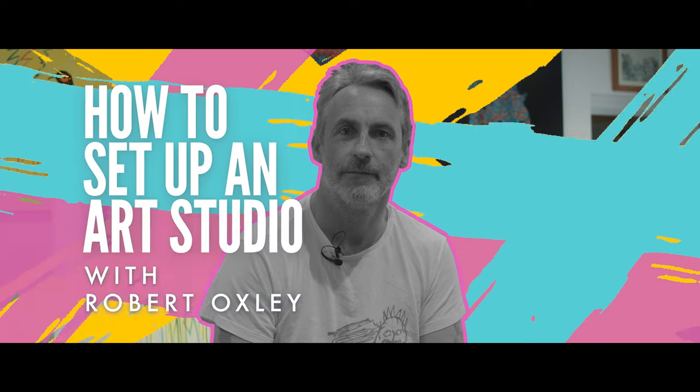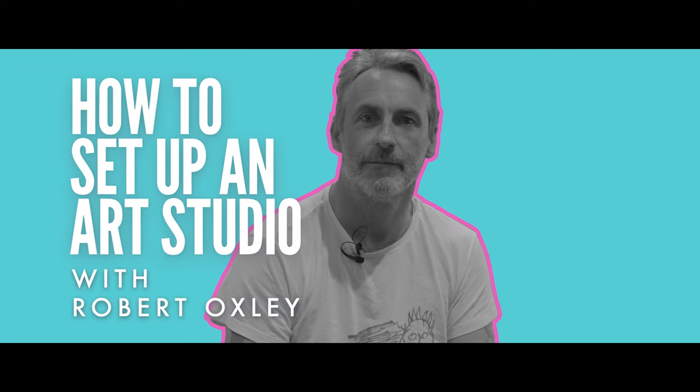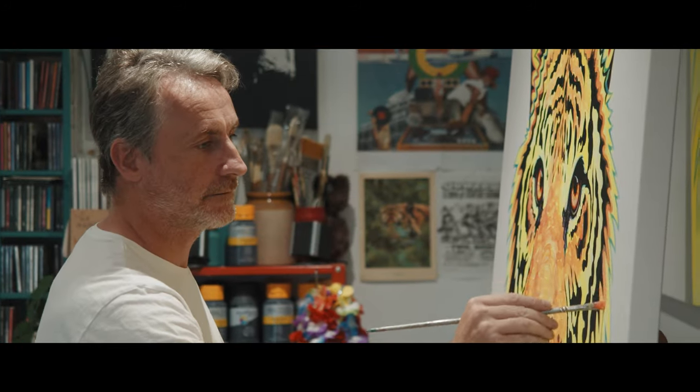Hi, I'm Robert Oxley. I'm here in Cumbria and I'm going to show you how to set up an art studio. Moving up to Cumbria from Stockport, Manchester, it's given me an opportunity to start from scratch with my studio and work out what I really want from a space and how to achieve that. I'm going to give you some tips and tricks and show you how I work.